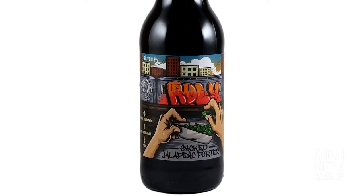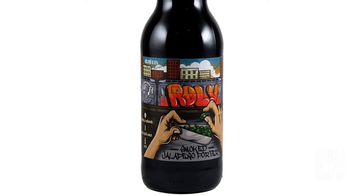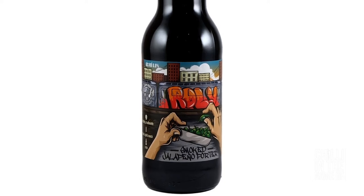The next beer I'm going to try tonight is called Rollie. It's by Stockade Brewing Company. It's a smoked jalapeño porter, which means it'll be a dark malty beer. Let's try it.